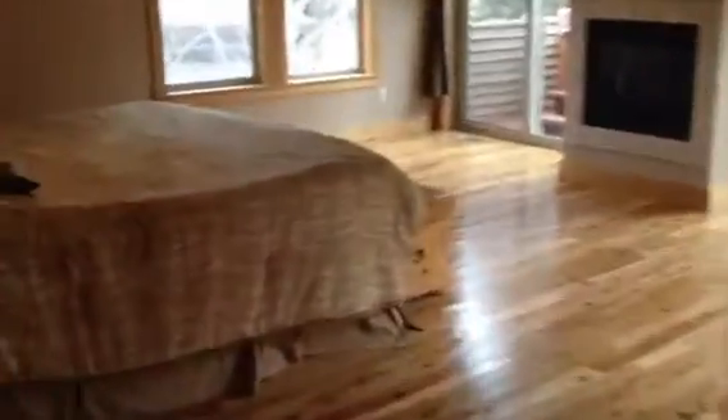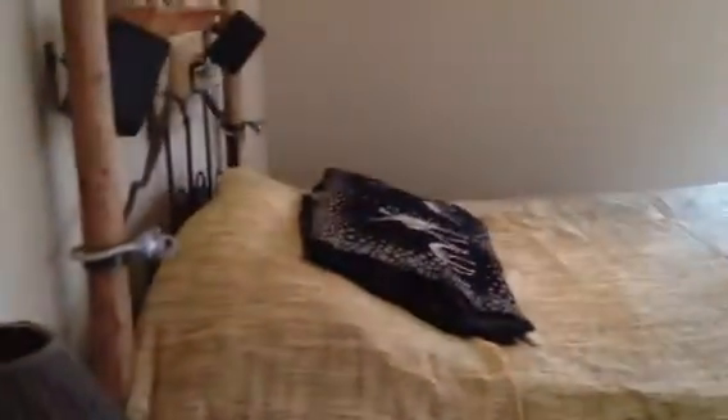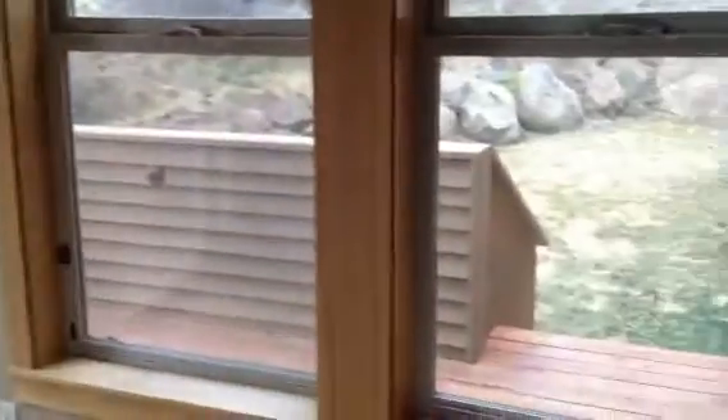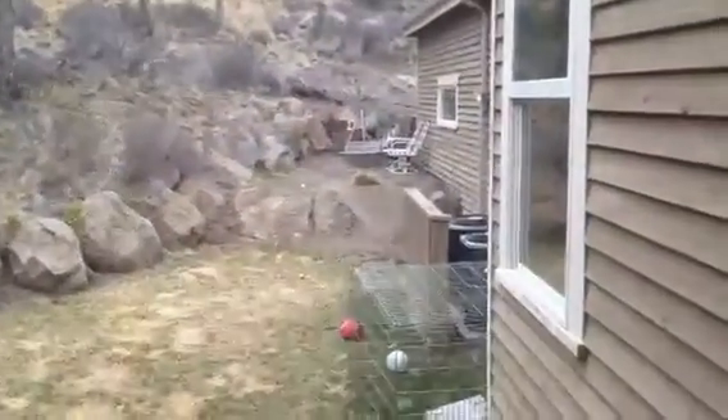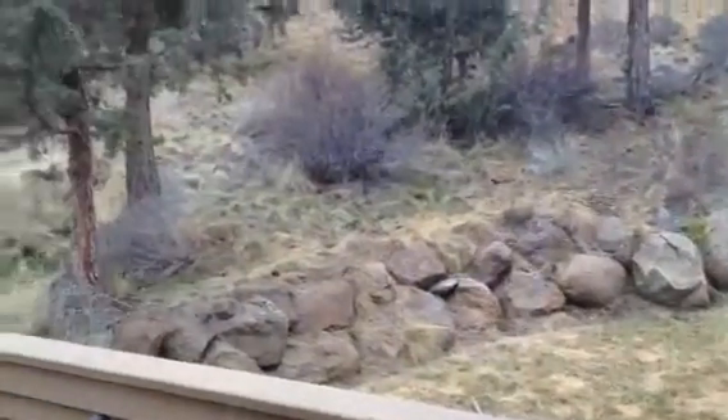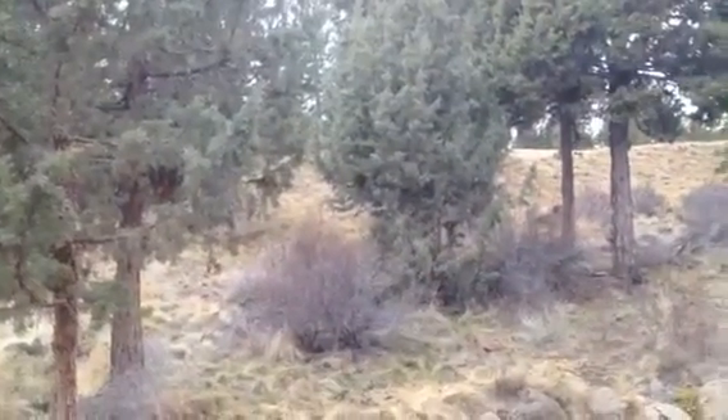Back to the master bedroom, and this is where you can access the hot tub. And then here's the backyard, and up there to the golf course.